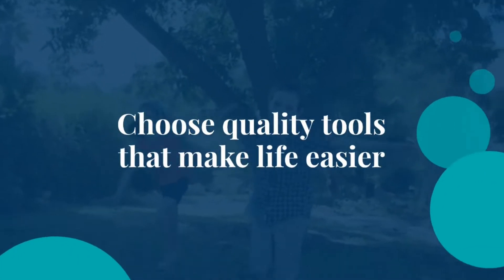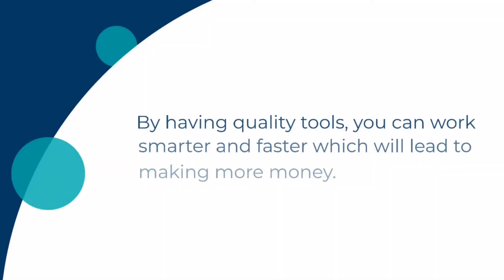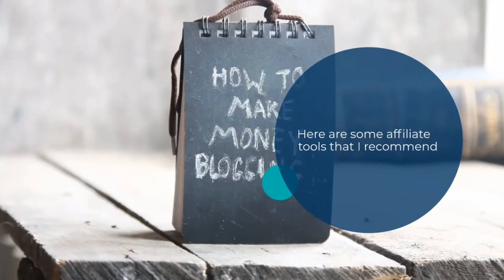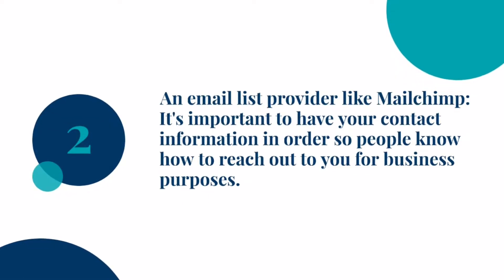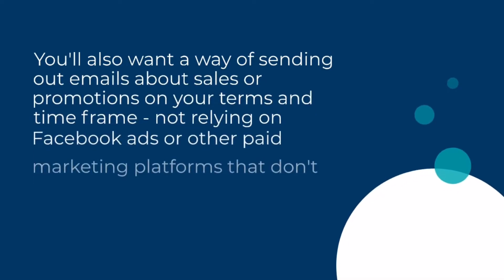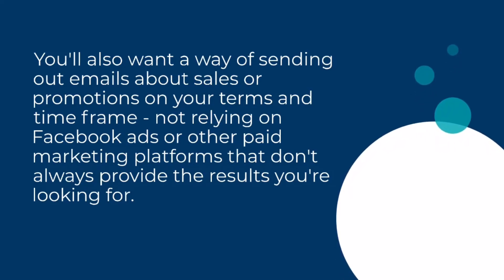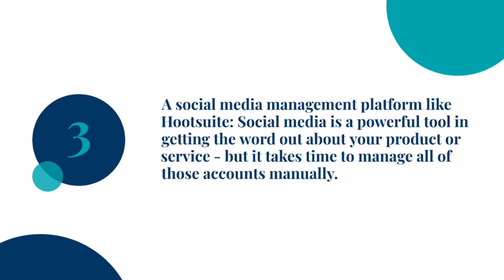Step 6: Choose quality tools that make life easier. Any business owner will tell you that having quality tools makes life easier, and the same goes for affiliates. By having quality tools, you can work smarter and faster, which will lead to making more money. Here are some affiliate tools I recommend: 1. A video editing software like iMovie or Movie Maker — to make a good video, you need quality video editing software. 2. An email list provider like MailChimp — it's important to have your contact information in order and a way of sending out emails about sales or promotions, not relying on Facebook ads or other paid marketing platforms. 3. A social media management platform like Hootsuite — social media is a powerful tool for getting the word out about your product or service, but it takes time to manage all of those accounts manually.